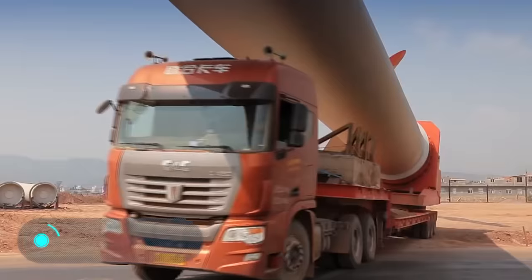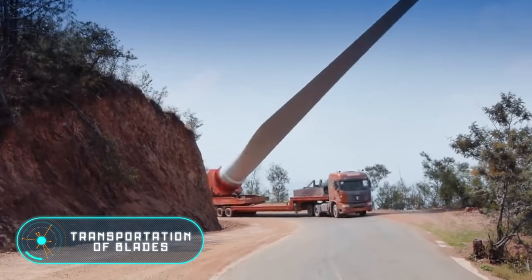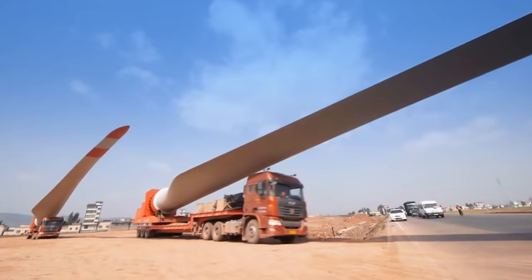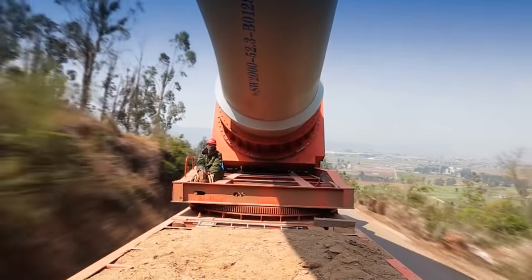Transportation of blades: wind generators are large structures consisting of a high tower and a rotor with a small number of blades. They turn wind energy into rotational energy and then into electrical energy.